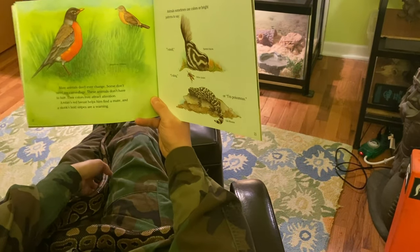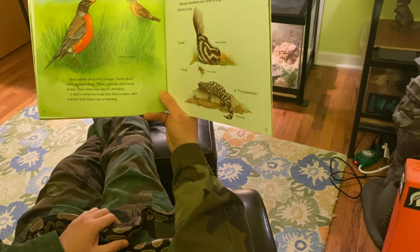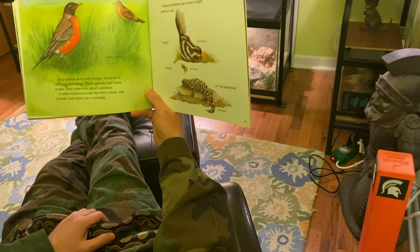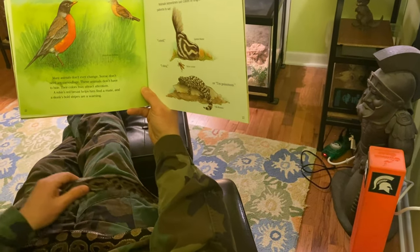Many animals don't ever change. Some don't need any camouflage. These animals don't have to hide. Their colors may attract attention. A robin's red breast helps him find a mate. And a skunk's bold stripes are a warning.